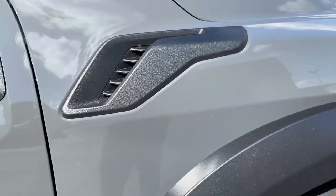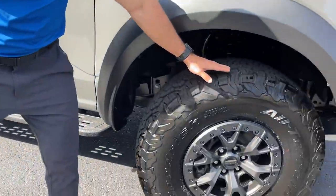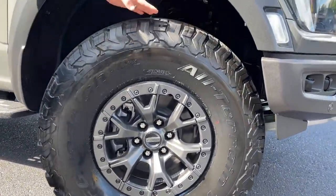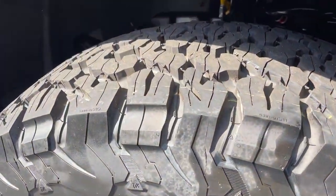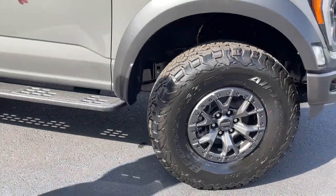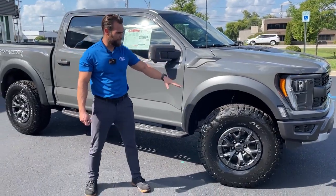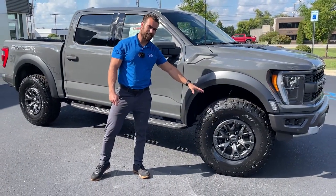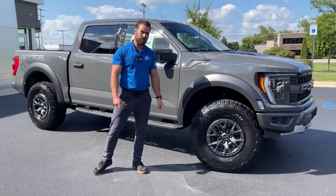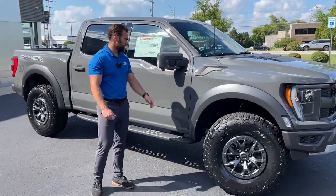One of my biggest favorites on this truck is the monstrous 37-inch BF Goodrich all-terrain tires. This is the Raptor 37 Performance Package, which gets you a couple of upgraded features inside and out. The biggest item in that package is these large 37-inch tires paired with the signature 17-inch wheels that Ford has stuck with throughout all generations of the Raptor.